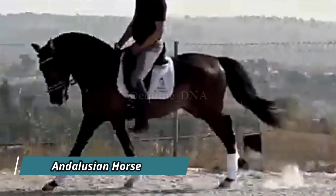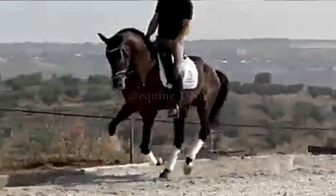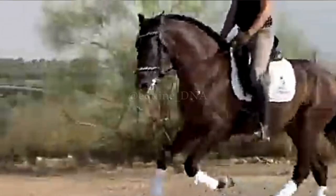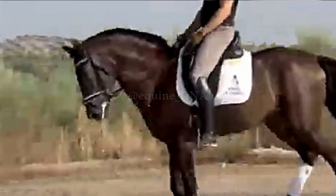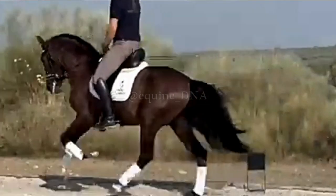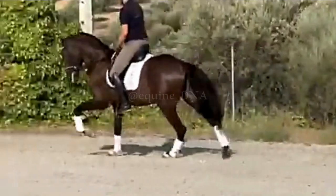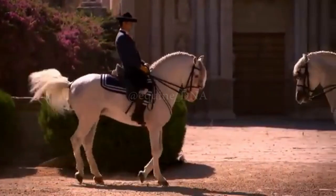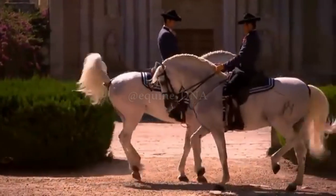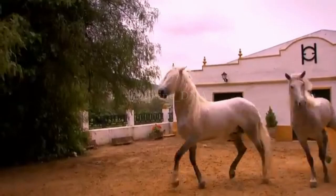The Andalusian Horse, also known as the Pure Spanish Horse, is a breed native to the Iberian Peninsula, renowned for its elegance, strength, and agility. With a rich history dating back centuries, the Andalusian has been widely used in parades and classical dressage, symbolizing nobility and prestige. One reason many riders favor the Andalusian is its incredibly smooth and balanced gait. Its natural ability to perform fluid and graceful movements makes it an ideal choice for both leisure rides and dressage competitions.